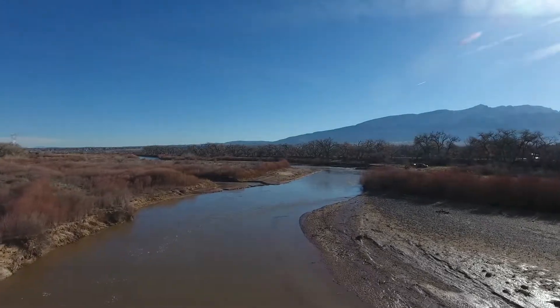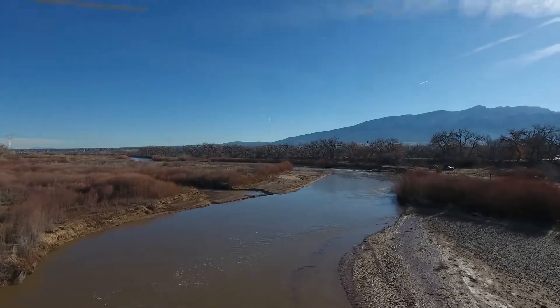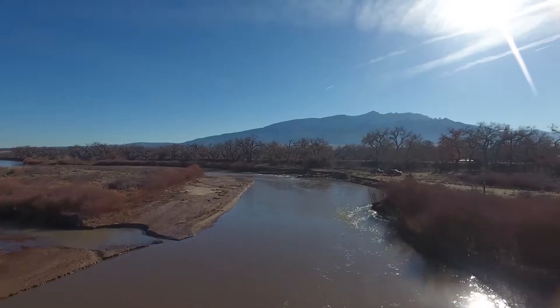This video was shot on January 17, 2019. It shows the Rio Grande near what's called the Sandia Priority Site. There's about 700 CFS coming down the river.